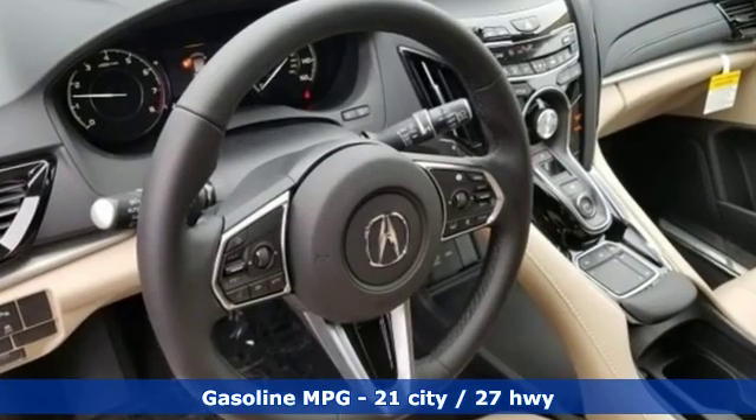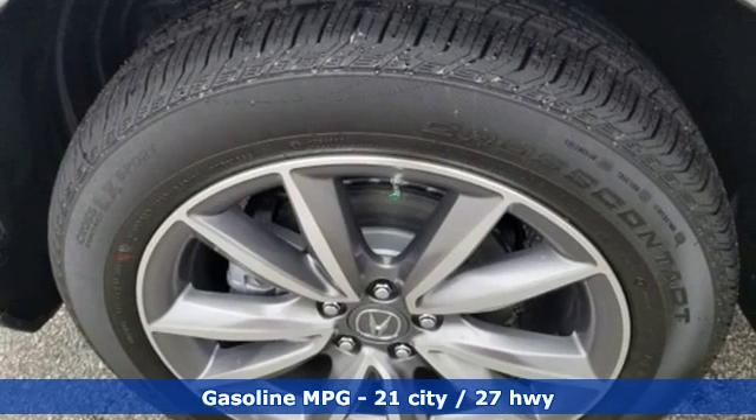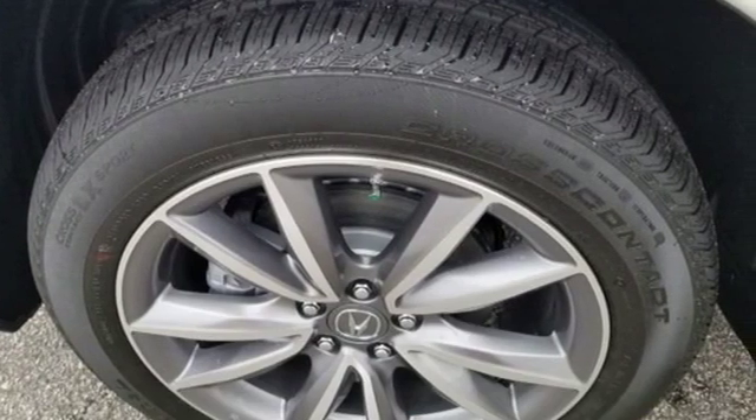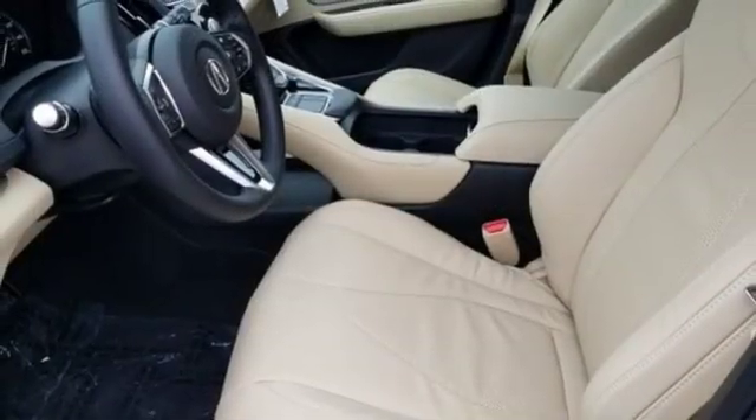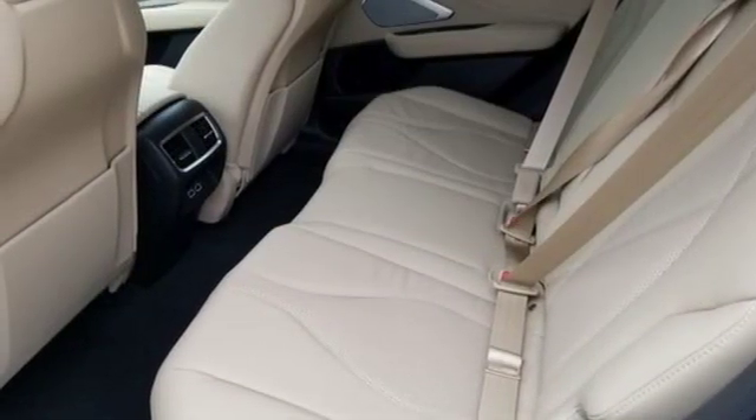And get ready for an impressive combination of features: streaming audio, doors and push-button start proximity key, front heated leather sport seats, auto-dimming rear-view mirror, Wi-Fi hotspot, and dual-zone climate control.